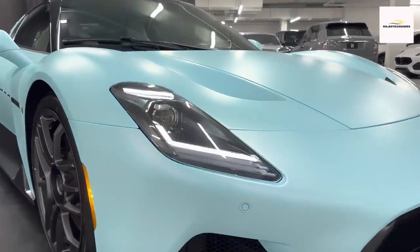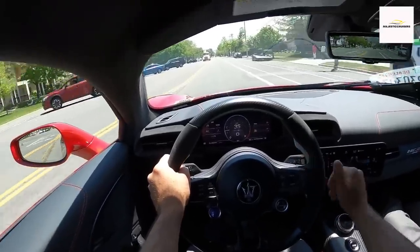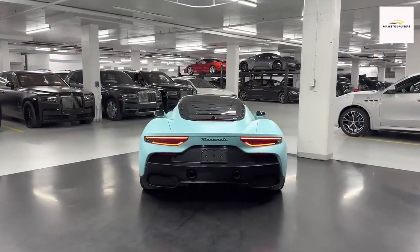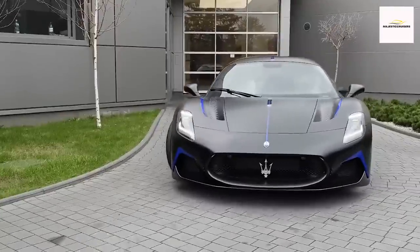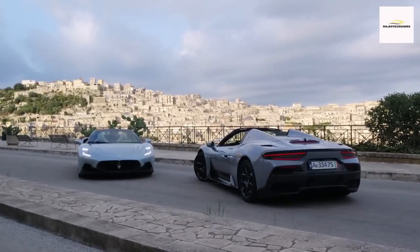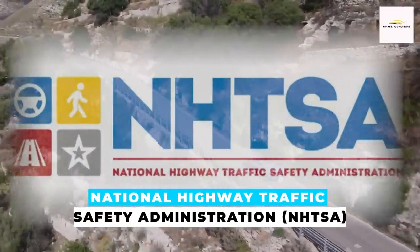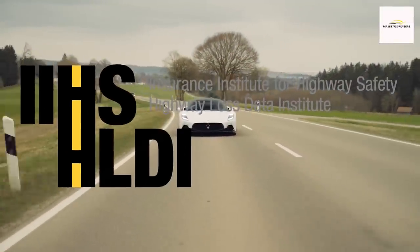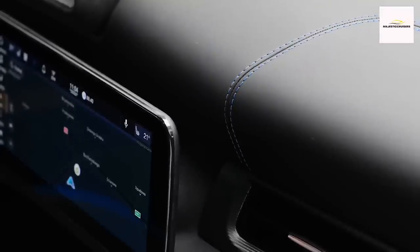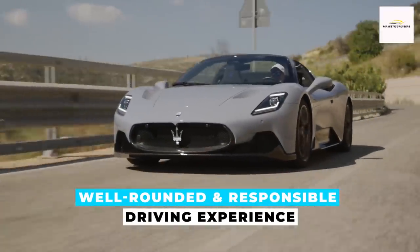In terms of safety, the MC20 maintains a concentration on performance rather than inundating the driver with a plethora of driver assistance features, aligning with the car's purpose as a performance-oriented machine. Nevertheless, the MC20 does offer available blind-spot monitoring, contributing to driver awareness and enhancing safety during maneuvers. For a comprehensive understanding of the MC20's safety performance, crash test results can be explored on the National Highway Traffic Safety Administration website. The inclusion of key features like blind-spot monitoring underscores Maserati's commitment to providing a well-rounded and responsible driving experience in a high-performance package.